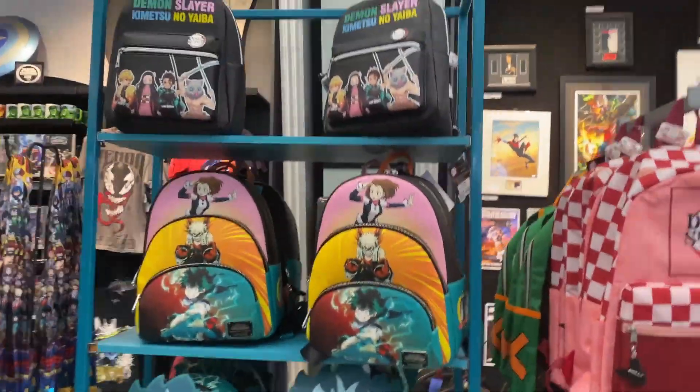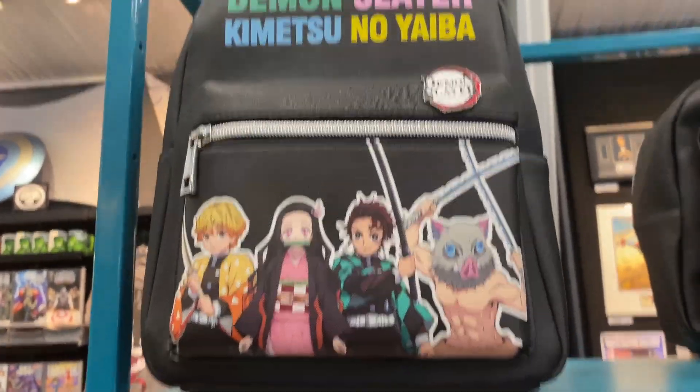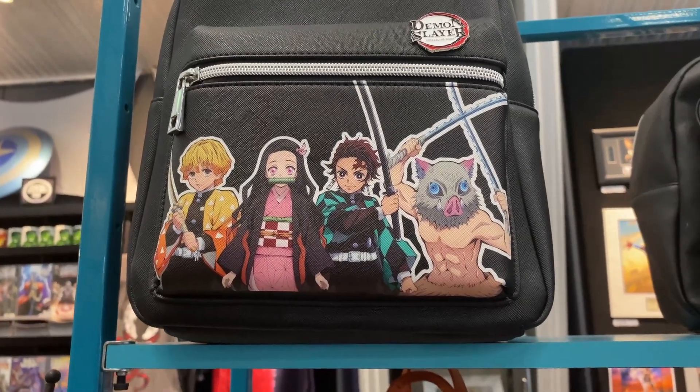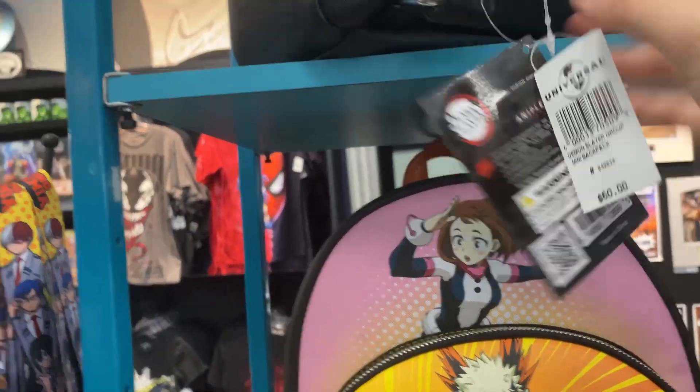We got more backpacks — we got the Deku backpacks. And there is this cool Demon Slayer backpack that has Nezuko, Tanjiro, and Inosuke. This costs $60.